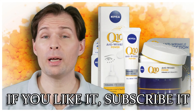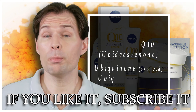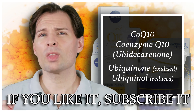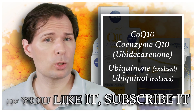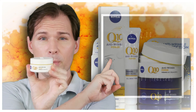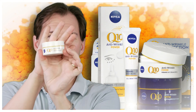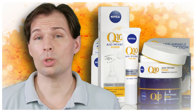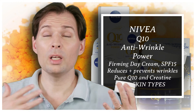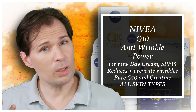Today we're going to talk about Ubiquinone Q10. I have spoken about it before, so maybe you have seen some of my videos. We have this Nivea cream here — I basically picked it up in the supermarket — and I want to make a point about Q10 in creams: what to look out for and what issues there can actually be with it.